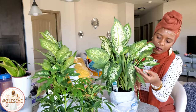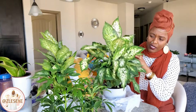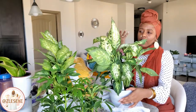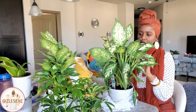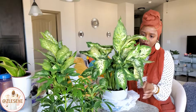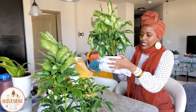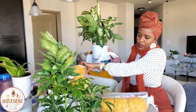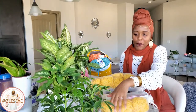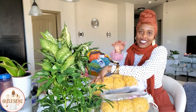I've had two Dieffenbachias before and I can't quite remember what happened — did I over-water or under-water? But I'm going to try again. They require a little more care than the basic plants behind me. This one is just now unfolding, and it even has a baby! I'm really excited to take care of Dieffenbachia again.